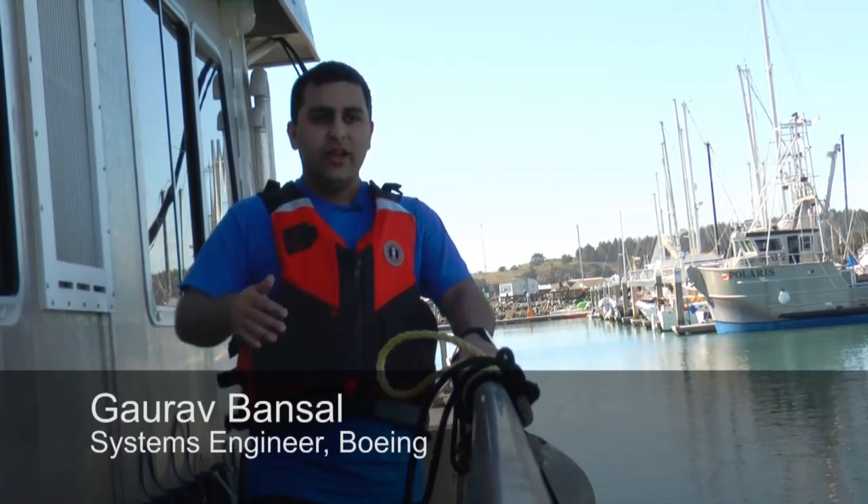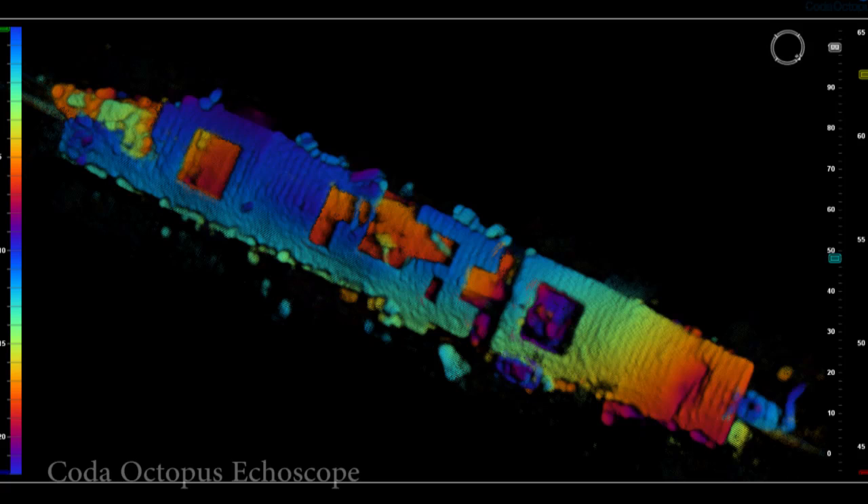We image the same spot on that shipwreck multiple times, which gives us very, very high definition. Acoustic imaging is great for underwater — it has great range.